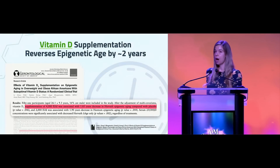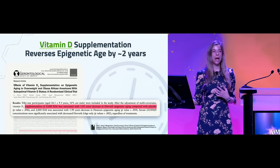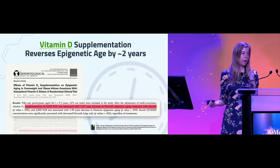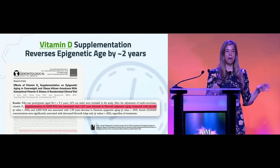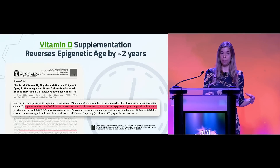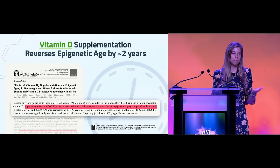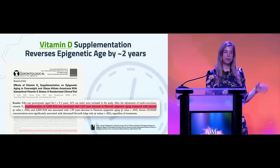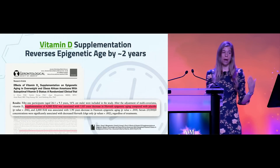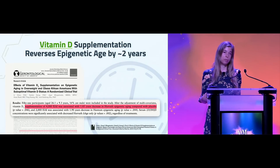With randomized controlled trials you're not going to have a lifelong study looking at mortality, but other biomarkers can be examined — one being epigenetic aging. One study took people who were vitamin D deficient — specifically African-American individuals who were also overweight and therefore very vitamin D deficient. They were given 4,000 IUs of vitamin D per day, and it decreased their epigenetic age by almost two years.